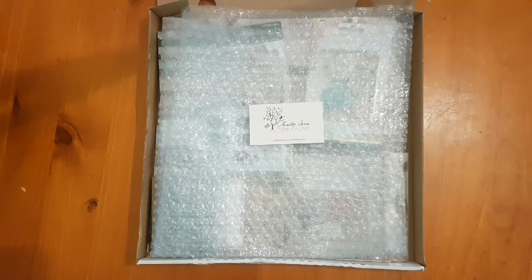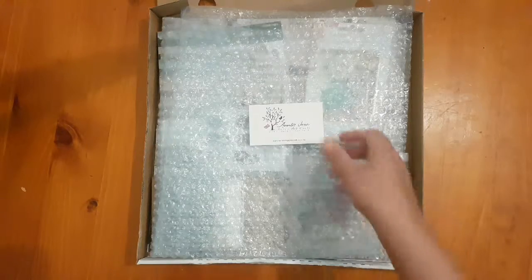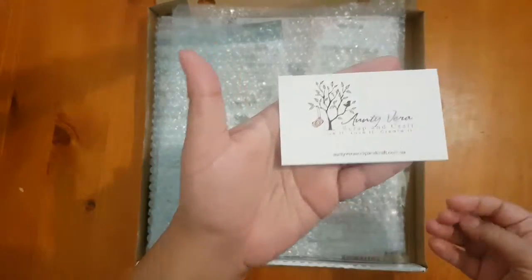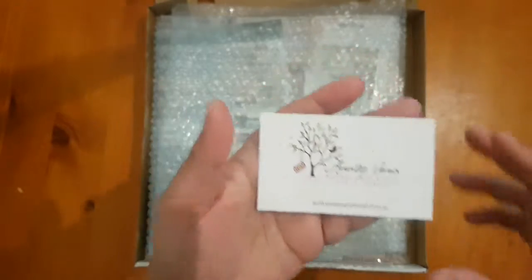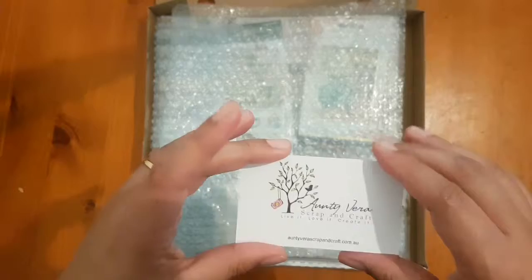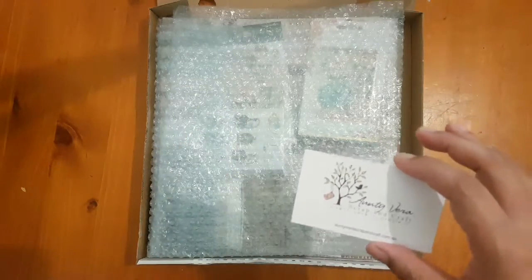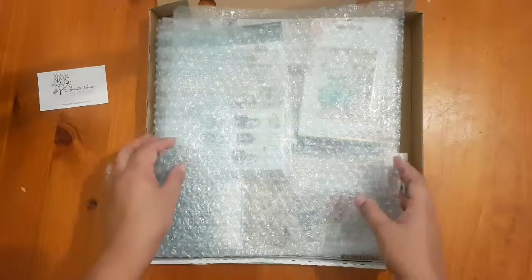Hey everyone, welcome back! This time I'm sharing the box I've received from Ante Rear Scrap and Craft for my creative team project. Every creative team member has chosen all the products in their own box, so it's a good time to check out the website. Let's get into it.